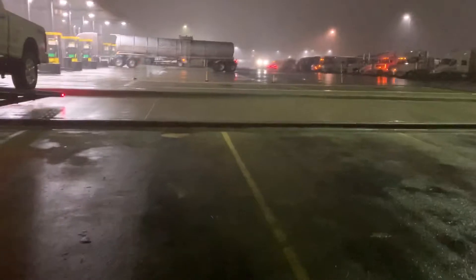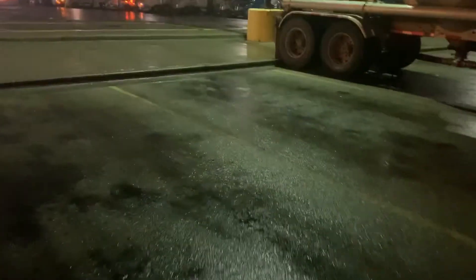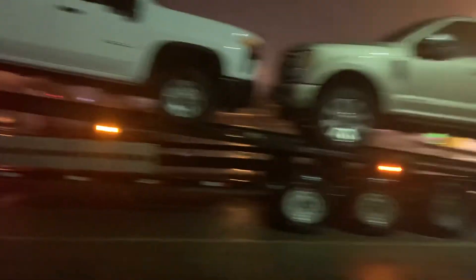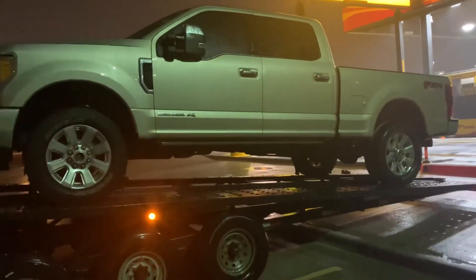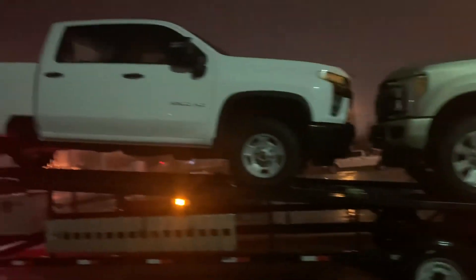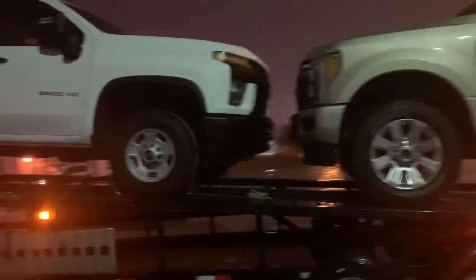Good morning YouTube. I'm out here in Texas and this morning it's a little bit rainy and misting. I got this nice F-250 Power Stroke — it's a 2017-2018 Platinum. Really nice truck. And then I got this nice 2021 Chevy Silverado.